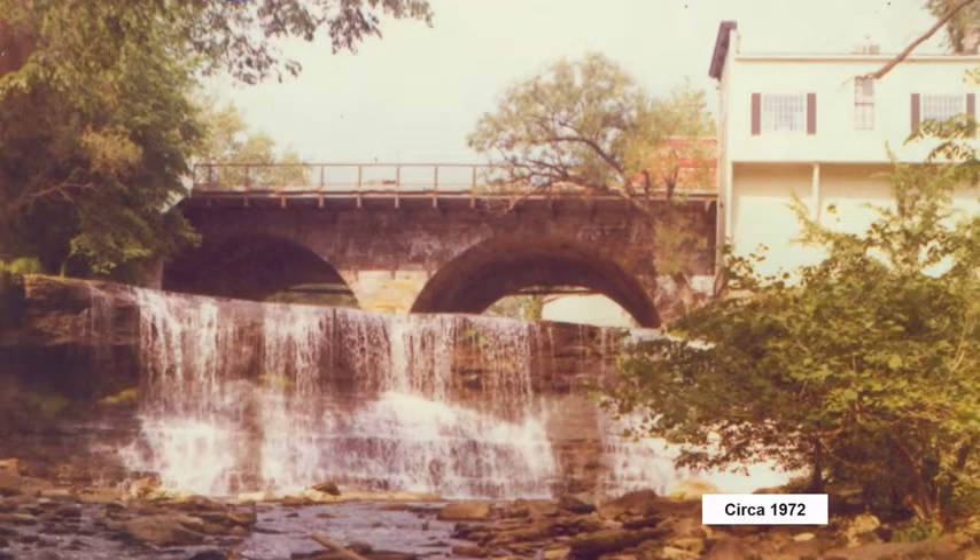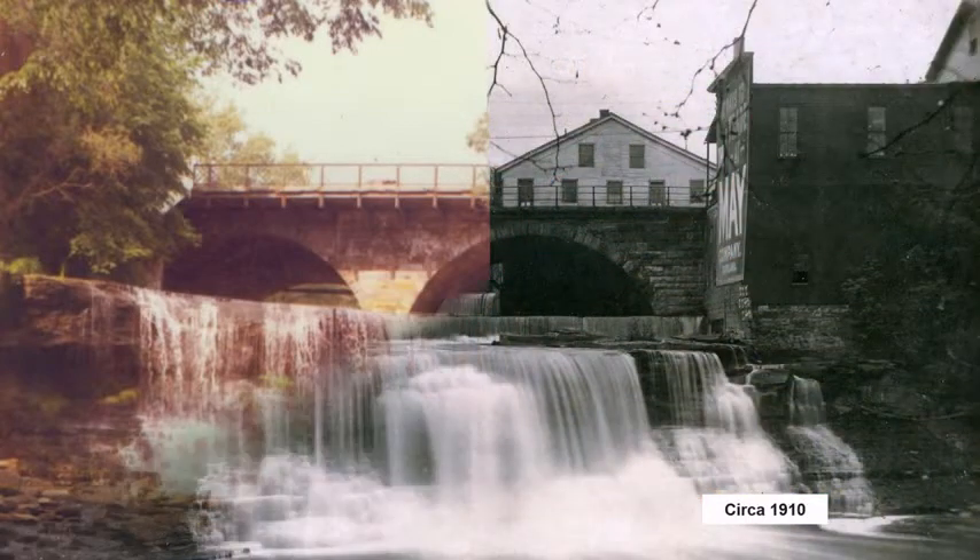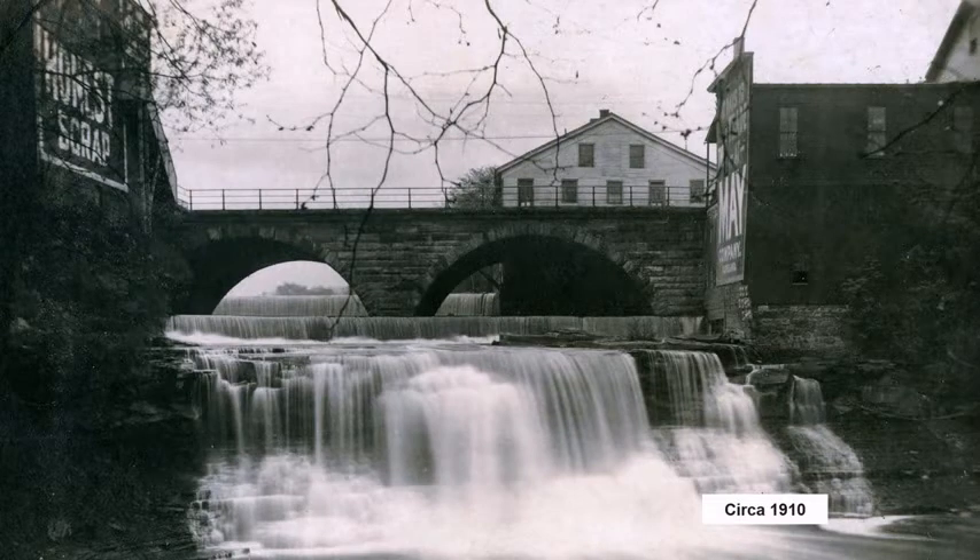Over the years, the number of plants and trees along the falls and the rivers has varied. In this view from 1972, there are many trees growing along the sides of the falls. This view from 1910 shows how Chagrin had a more industrial look to it. The buildings were built for manufacturing and the size of the buildings were used for advertising — in this case, the May Company. You can also get a better view of the dam that at one time existed on top of the Natural Falls.